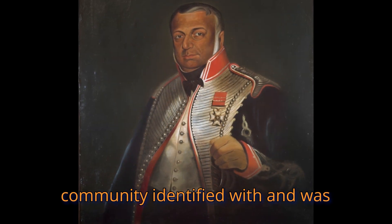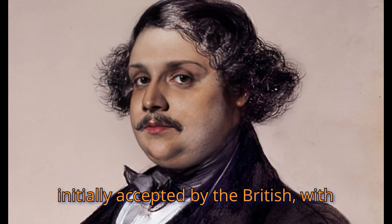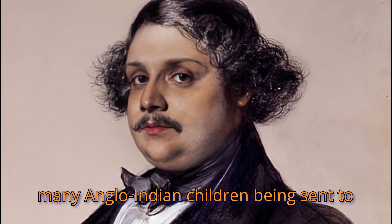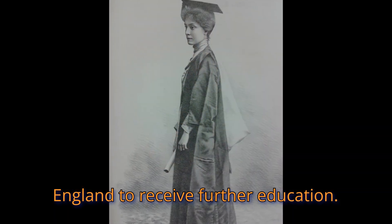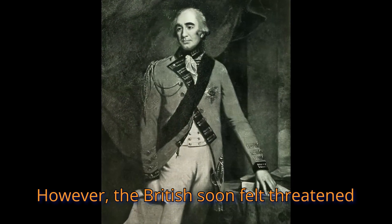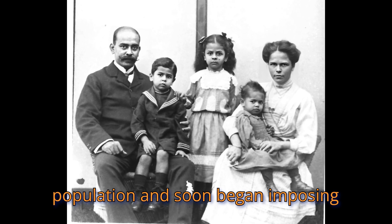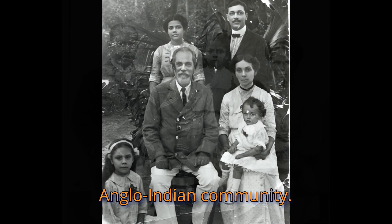The Anglo-Indian community identified with and was initially accepted by the British, with many Anglo-Indian children being sent to England to receive further education. However, the British soon felt threatened by the rapidly growing Anglo-Indian population and began imposing discriminatory restrictions on the Anglo-Indian community.